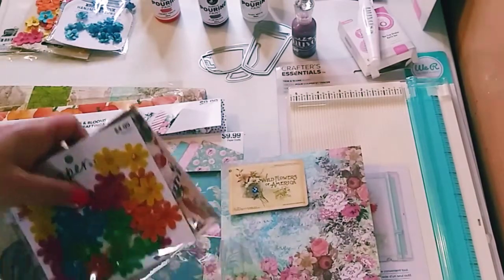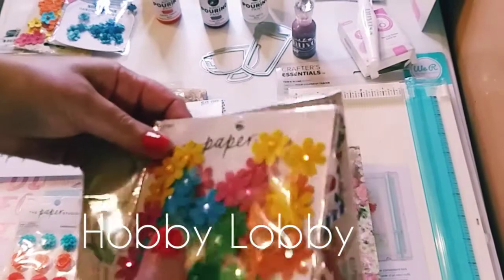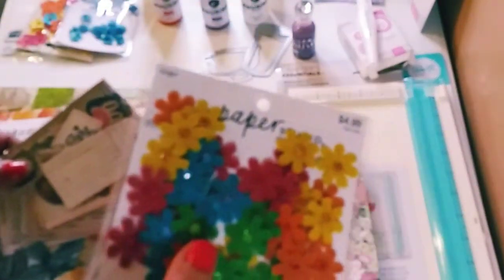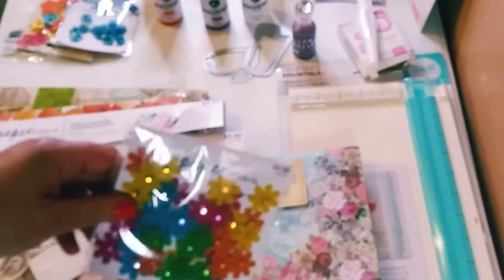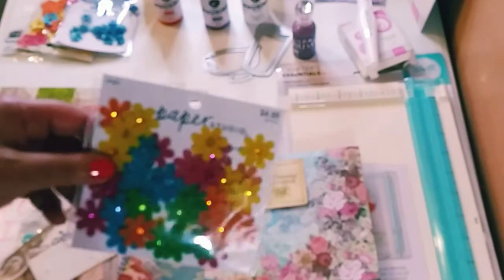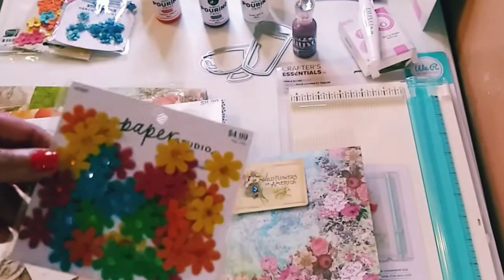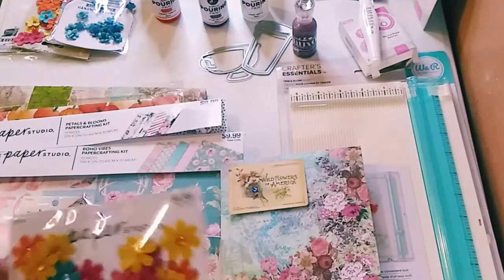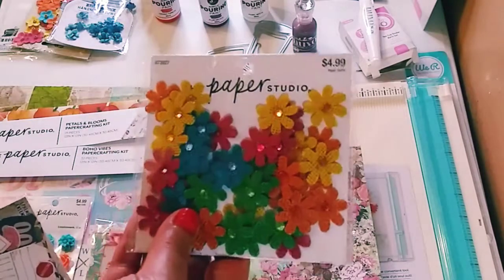Let's get started with the Hobby Lobby haul. Now all of these were 50% off — Paper Studio had a really cool sale, so everything here is 50% off.